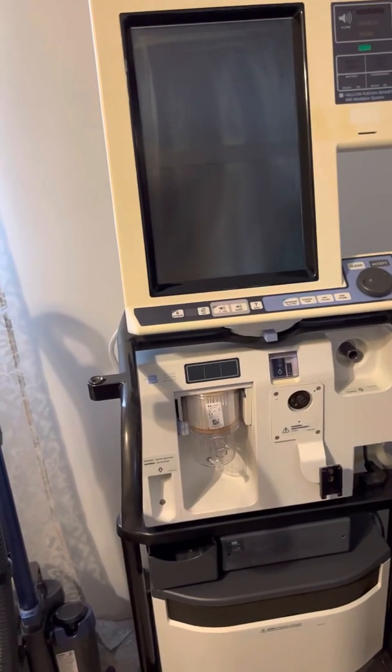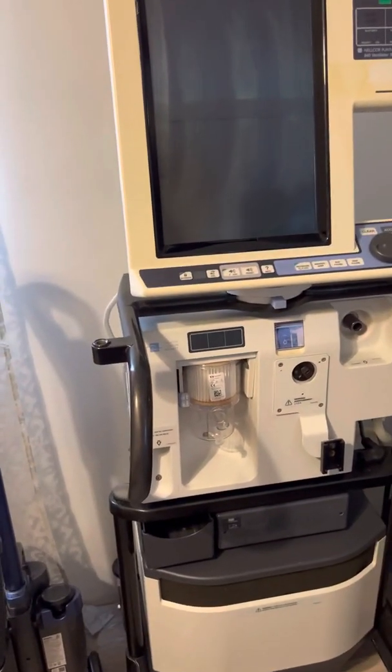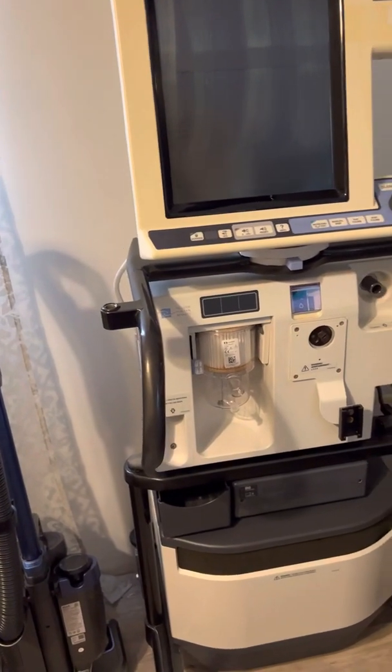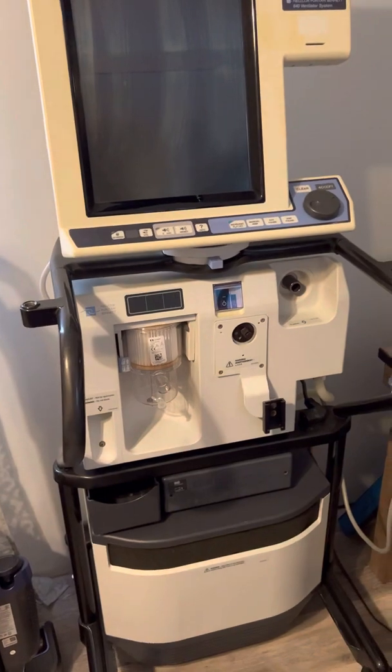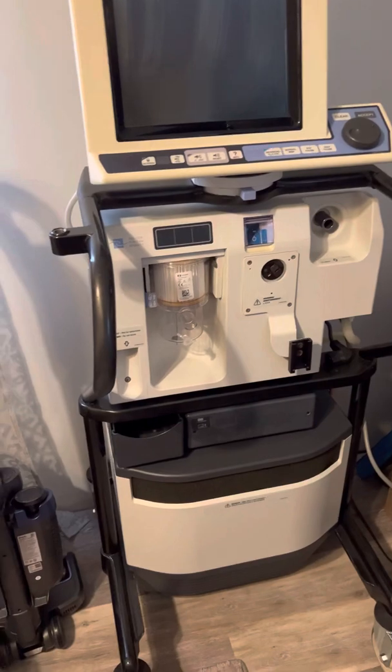You can see the Covidian branding, which I think is owned by Medtronic. But this is a very neat ventilator. This can be used invasively, non-invasively on all age populations, and because it has the compressor on it, you don't have to connect it to the wall.